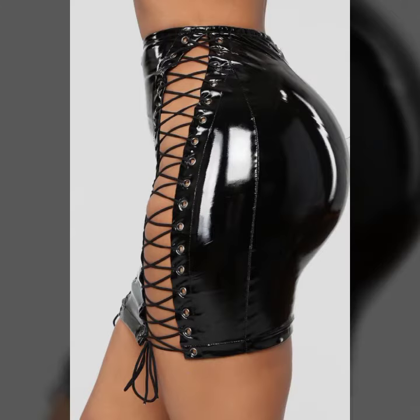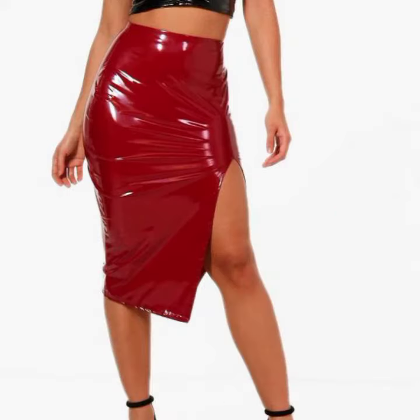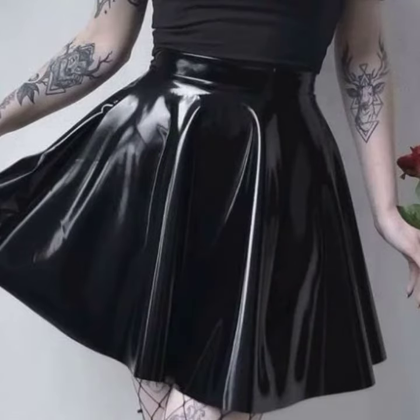This is for those ladies who love to wear such types of skirt designs. This is very beautiful and trendy. I suggest you must watch my video till the end for more designs and more ideas.